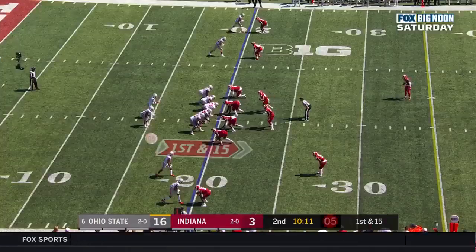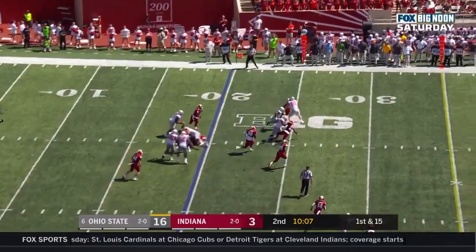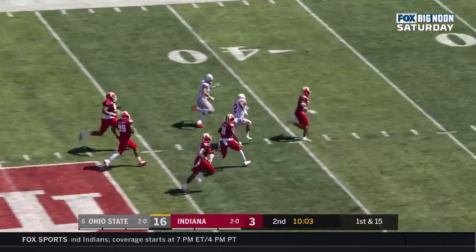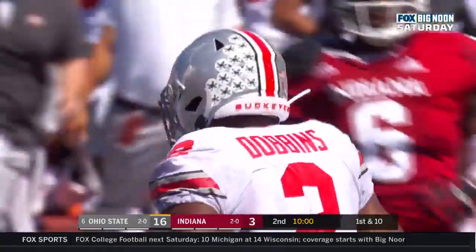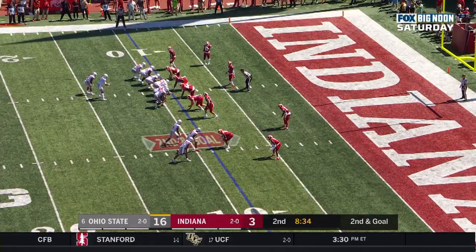It's a different style, much more like the JT Barrett style of offense a couple of years ago. Here's Dobbins bursting through the hole. J.K. Dobbins cuts it back — can he get a block? He does, but he'll go down inside the Indiana 25. Dobbins with a 56-yard run on this drive.